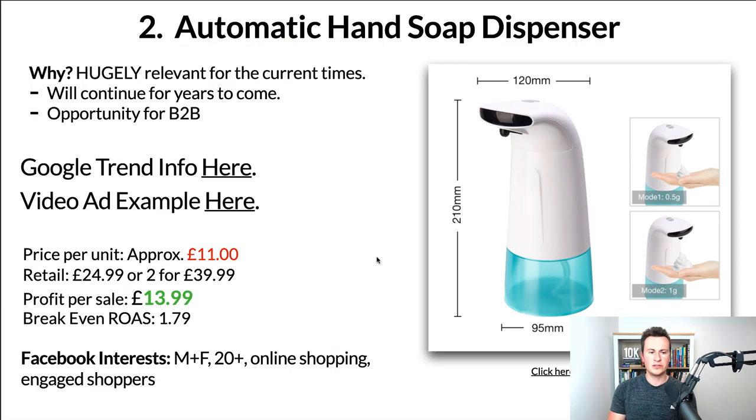To be honest about profit margins, there are going to be other more profitable products out there. However, with a product like this the chances are people are going to be buying a lot more than one — potentially 10, 20, 30, or even 50 of these depending on whether you're doing business-to-business or selling to end users. To quickly go over the numbers: price per unit is approximately £11 depending on where you're shipping from, and retail is £24.99 per unit — which is really cheap given the current benefits and how hugely relevant this product is.